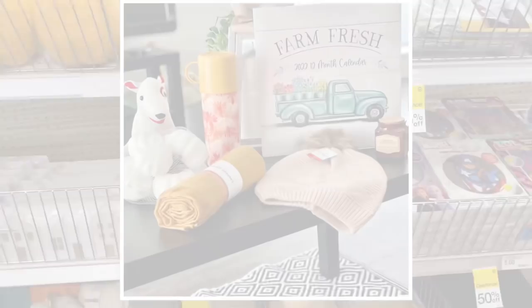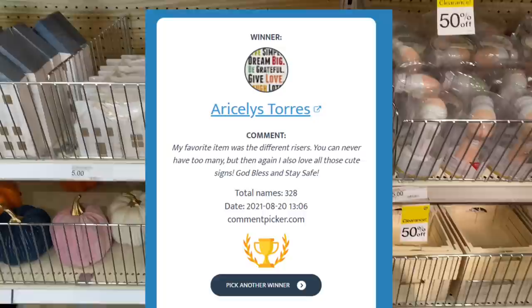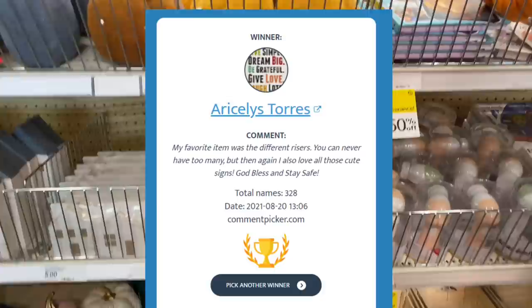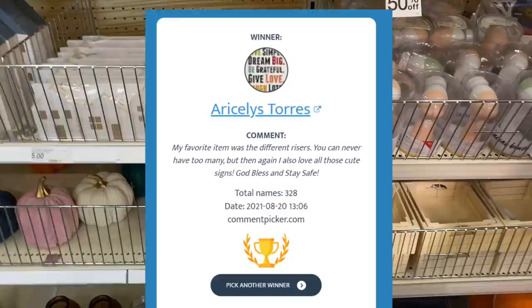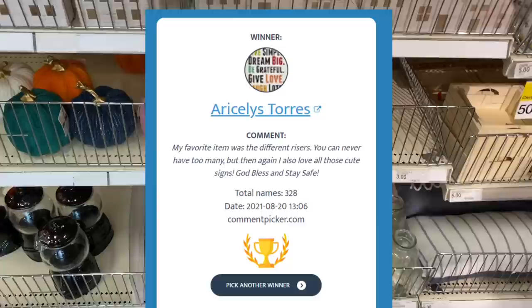I will be announcing the winner of last week's giveaway somewhere in this video. It's time to pick a winner for last week's Target Dollar Spot giveaway. Congratulations, Iris Seles Taurus — you are the winner of my Target Dollar Spot walkthrough giveaway! Please email me by August 26th, which is a Thursday, at sway2the99 at gmail.com. I will list that in the video description. If you don't claim your prize, a new winner will be chosen next week. Congratulations to Iris Seles Taurus! Let's continue on with the walkthrough and see what else we can find.